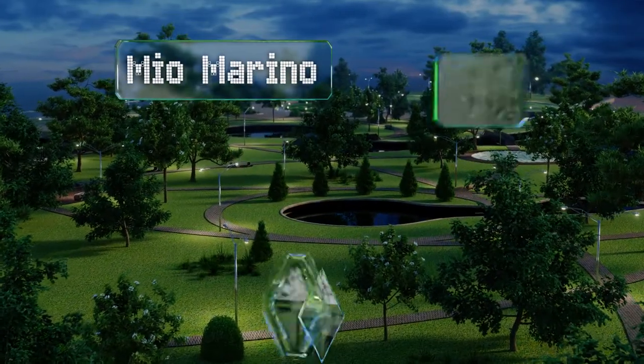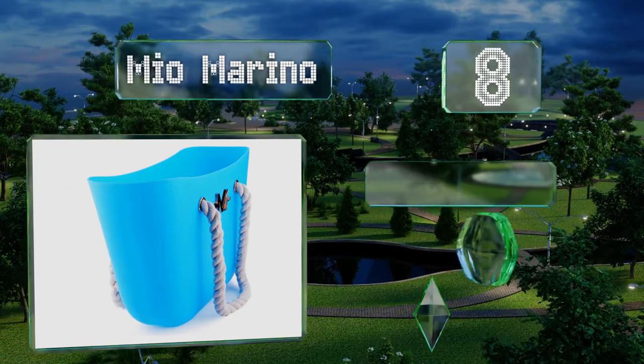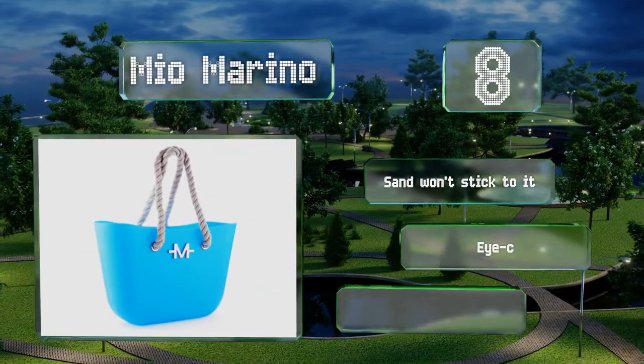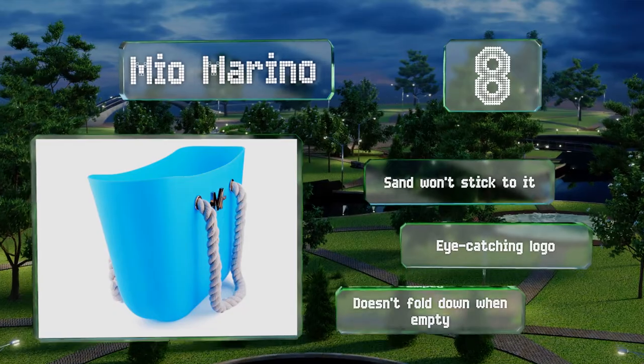Coming in at number eight on our list, the Mio Merino may look like a fancy designer item, but it's made from tough waterproof silicone, so it can be filled to the brim and will support plenty of weight without tearing. It comes with a removable zippered top for security, sand won't stick to it, and it sports an eye-catching logo. However, it doesn't fold down when empty.